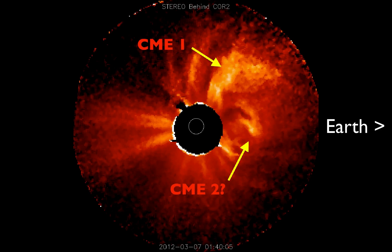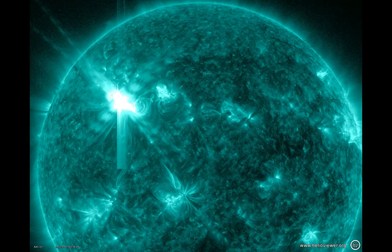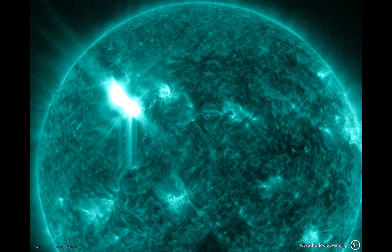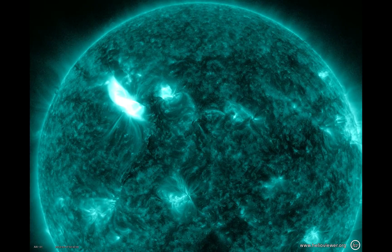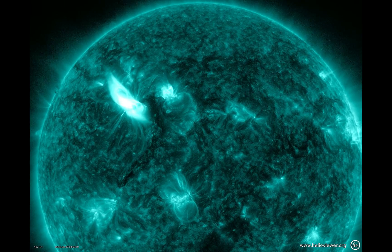We're waiting to see the predictions from the NASA Goddard Space Weather Lab and NOAA's Space Weather Prediction Center to find out what exactly is going to happen. What you're seeing here is this spectacular eruption — several different parts, all part of one grand thing we call the solar eruptive event.